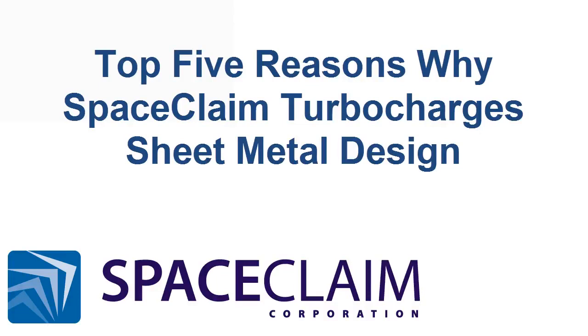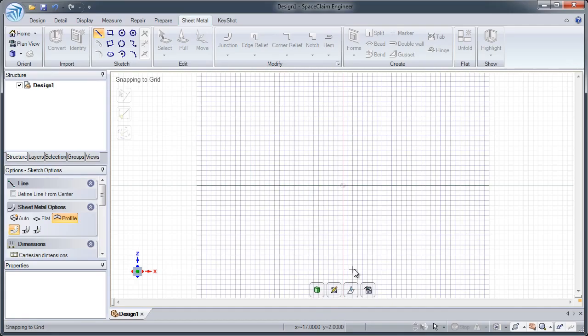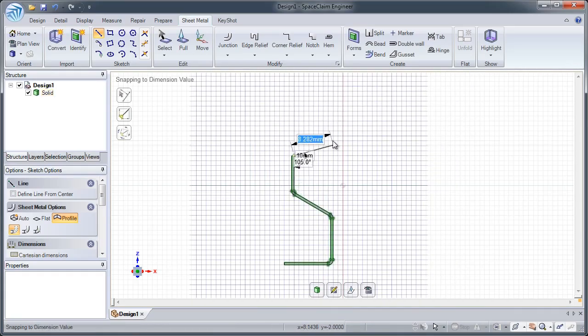The top five reasons why SpaceClaim turbocharges sheet metal design. Number five: SpaceClaim gives users many different ways to create sheet metal.